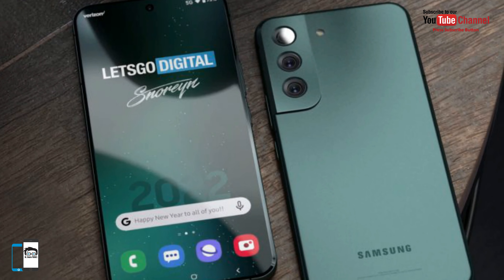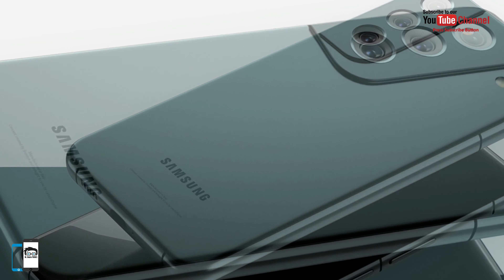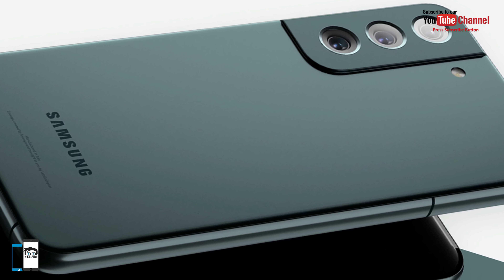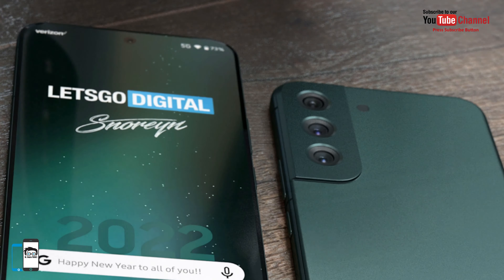The base model gets a 3700 mAh battery with a 25W fast charger. The Samsung Galaxy S22 Plus gets a significantly larger 4500 mAh battery, and charging is also faster on this model with a 45W fast charger. Note that the charger will not be included in the box, just like the Galaxy S21 series.